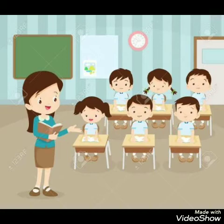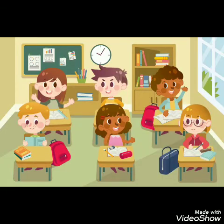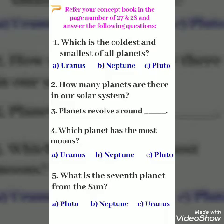I hope you understand our today's topic. Now I have planned to give you a few questions to recollect our topic. Please refer to your concept book on pages 27 and 28 and answer the following questions in the note. First question: Which is the coldest and smallest of all planets? Options: A. Uranus, B. Neptune, C. Pluto.